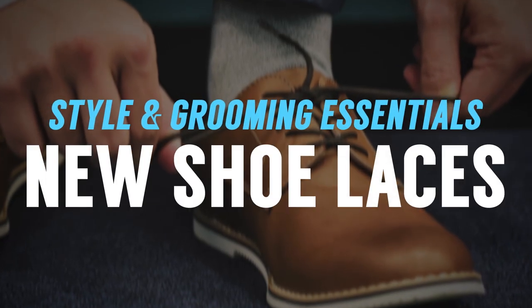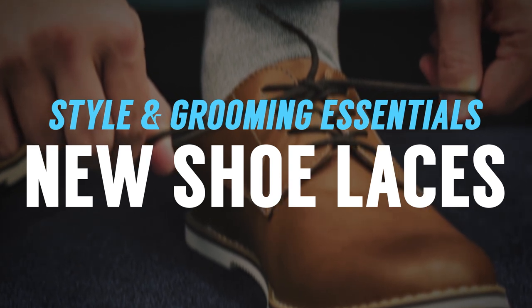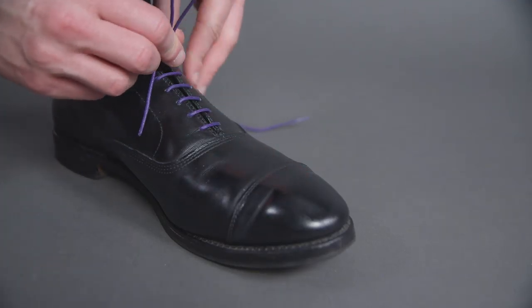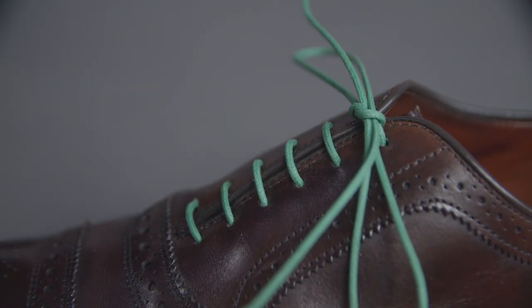Speaking of making your shoes last longer and getting more miles out of them, make sure to change out those laces. A lot of times people stop wearing shoes because the laces make the whole shoe look ratty. Get some new laces at least once a year and bring in a variety of colors. Have fun with your dress shoes — it's going to make them more casual, but you can change out the lace pretty easily. Have some options and change out those laces.